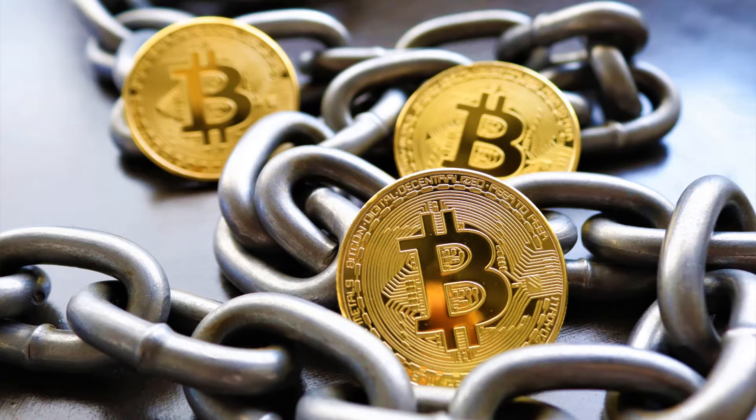As compensation for their efforts, miners are awarded Bitcoin whenever they add a new block of transactions to the blockchain. The amount of new Bitcoin released with each mined block is called the block reward. The block reward is halved every 210,000 blocks, or roughly every 4 years.